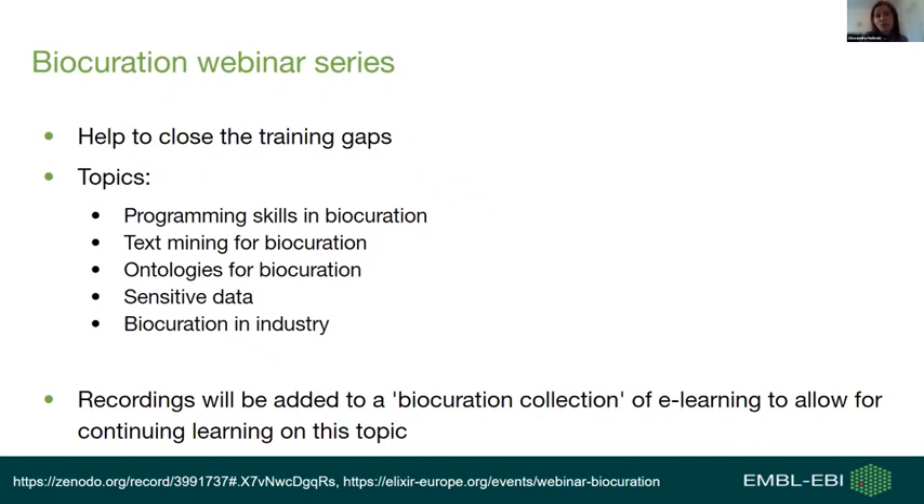In these webinars, our speakers are most often biocurators themselves, and they will give an introduction to the topics. They will also point you to relevant and interesting tools and resources used in the context of these topics, share their experience, and provide advice on how you can gain certain skills. All live talks will be recorded and added to a biocuration e-learning collection.